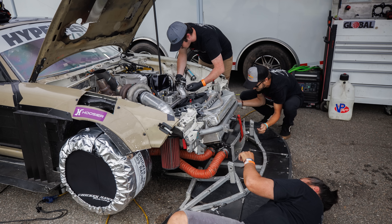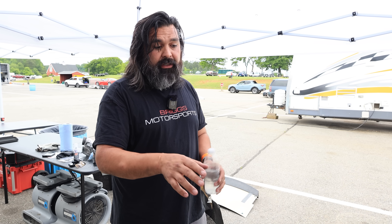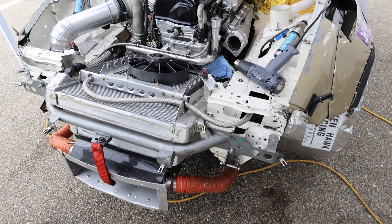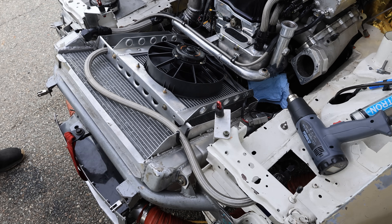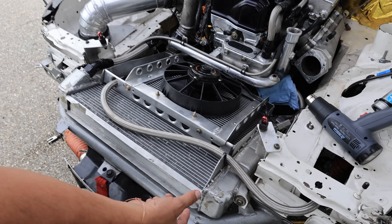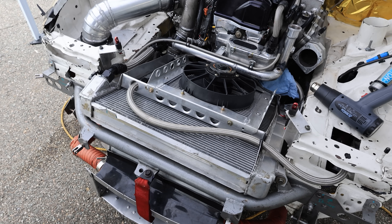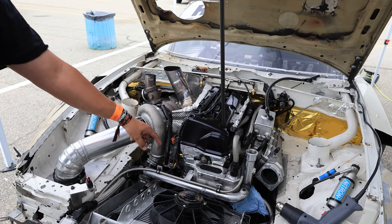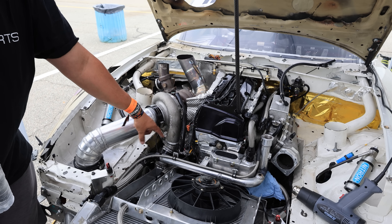It's a Ford Falcon radiator from Summit that was modified to fit the chassis. It's the largest core available — a triple pass, which gives us triple the cooling capacity and two-and-a-half inch thickness on the core just for capacity. We're running a Chevy Blazer alternator, a Dodge Charger idler pulley, a one-off CNC bracket to hold the alternator, and a Mazdaspeed 3 idler pulley that was holding the belt in place.